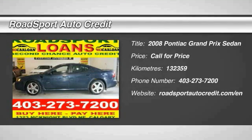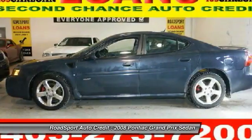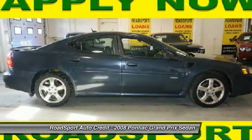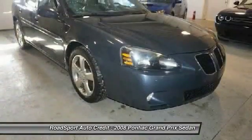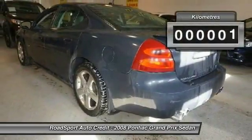Stop by and take a look at the 2008 Grand Prix. The Grand Prix has come a long way since its original introduction in the early 1960s. But one thing that hasn't changed over the years is the Grand Prix's quality-built, powerful performance. With either a V6 or V8 engine and a driver-friendly cockpit, the Grand Prix is a fun ride.